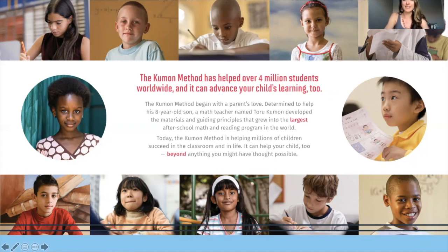Mr. Kumon actually reverse engineered calculus — his area of knowledge — and got the whole entire math curriculum that we still use today for Kumon. It started with a love of his son and a love of learning, and then just working on building and growing that.